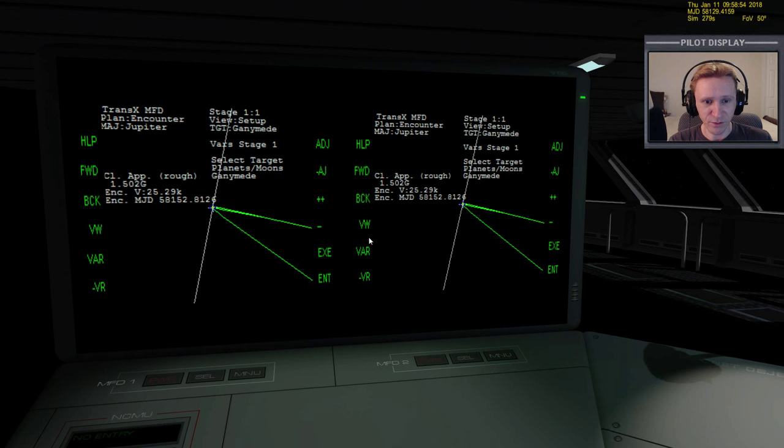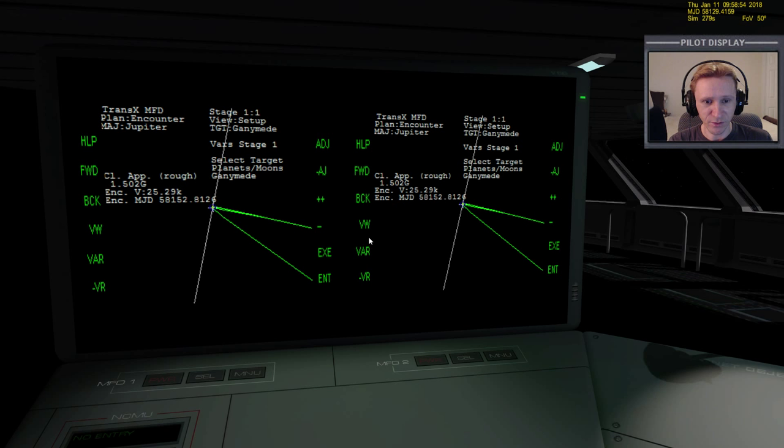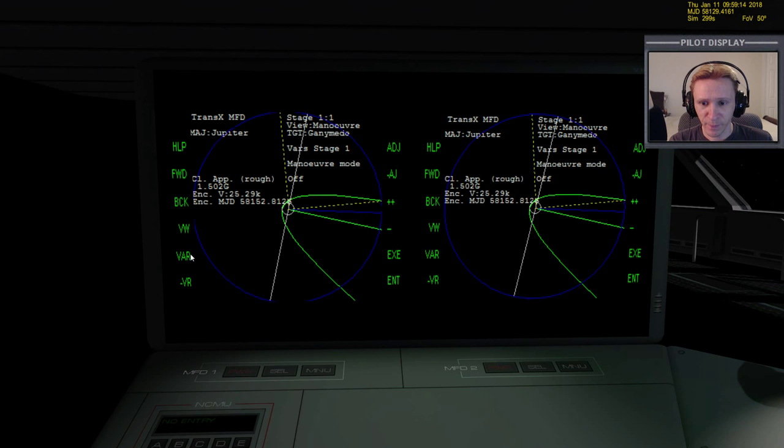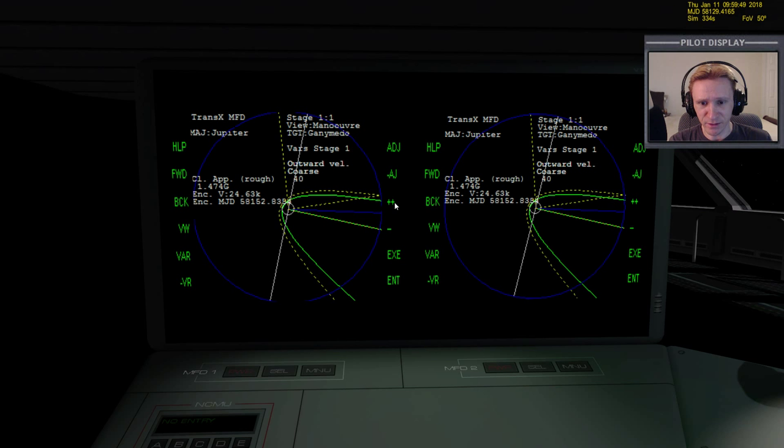In view setup, we'll scale the view and change it to target so we can get a closer look at what we're doing. Bring up view maneuver - I like doing the maneuver on the left side. We'll turn maneuver mode on and start adjusting the variables. This is going to be mostly outward - doing prograde or retrograde wouldn't have the desired effect on raising our orbit out, since we're within Jupiter's strong gravitational influence. We want to do mostly outward to push our orbit out.